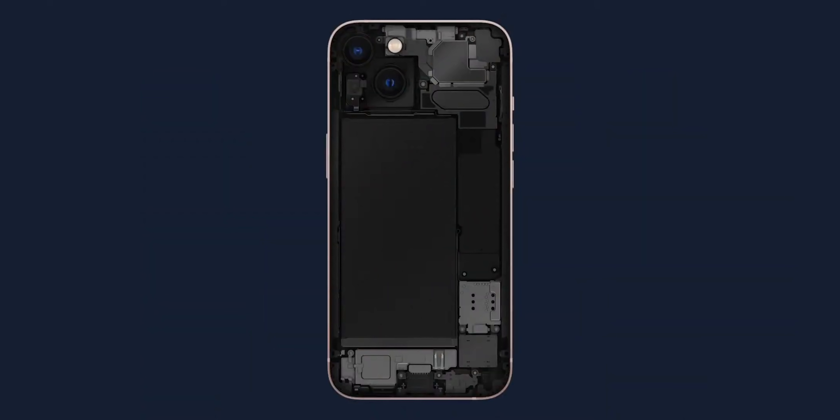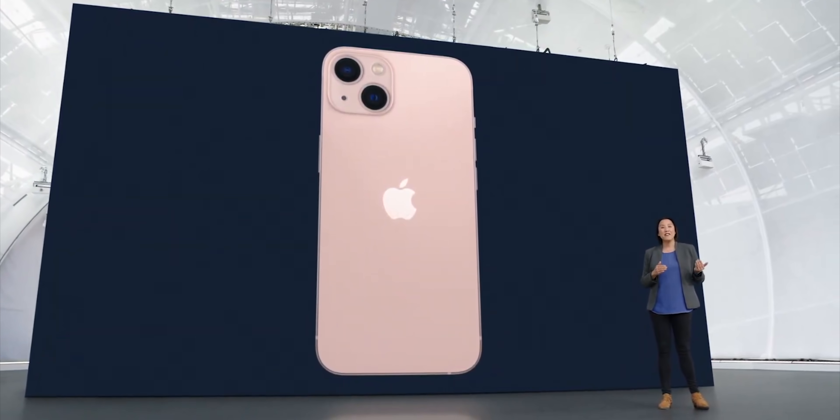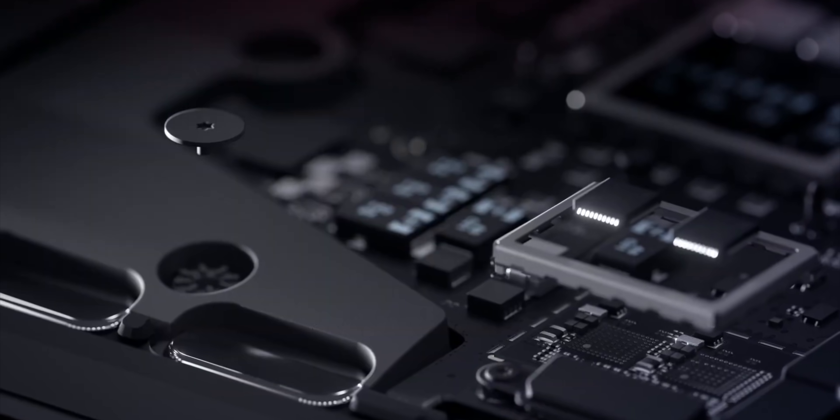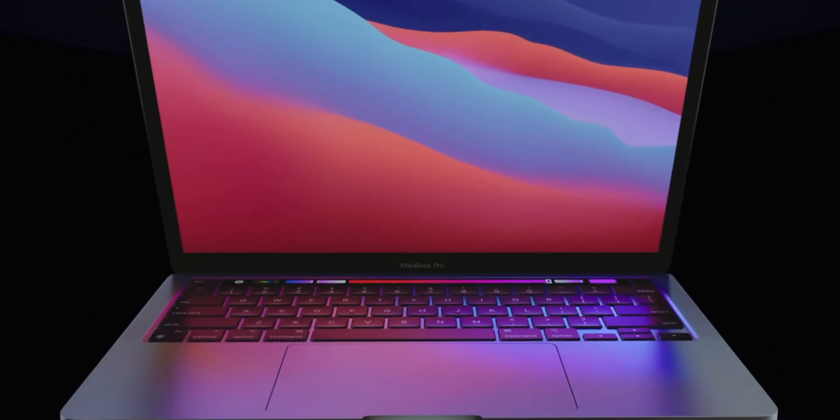Now, this is very much a first step, so there are some important caveats. The self-service repair program is starting off in early 2022, but in the US at first, and with the iPhone 12 and iPhone 13 displays, batteries, and camera modules, which are the most common and frequent repairs according to Apple. It will be expanding to other countries, other parts, and other products — most immediately the M1 Mac — over the course of the next year and more. But to start, that's eight models of iPhone, including the minis, pros, and pro maxes, and over 200 parts and tools with more to come.